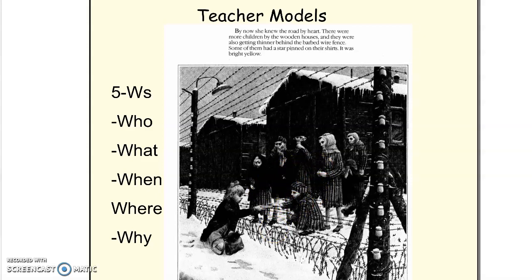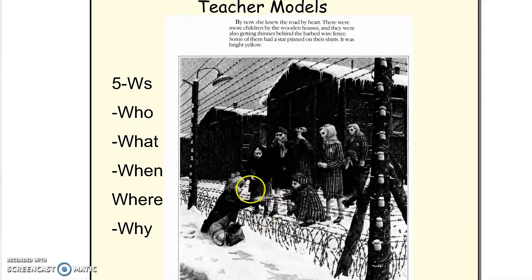And why? I think that's a very important question. Why is Rose Blanche risking her life to bring these children some bread? She has been doing this more than once — taking food from her home and bringing it over to them. It could be that Rose Blanche feels sorry for these children. She feels connected to them because they all seem to be pretty much the same age as she is.